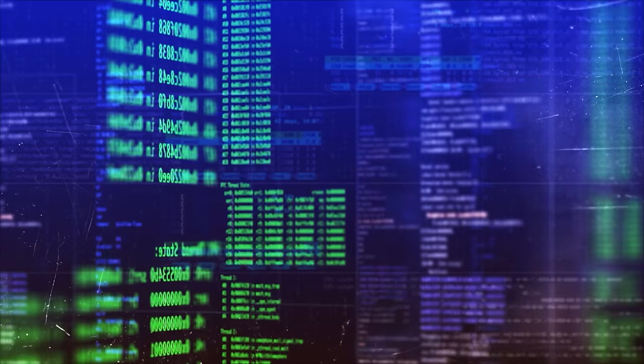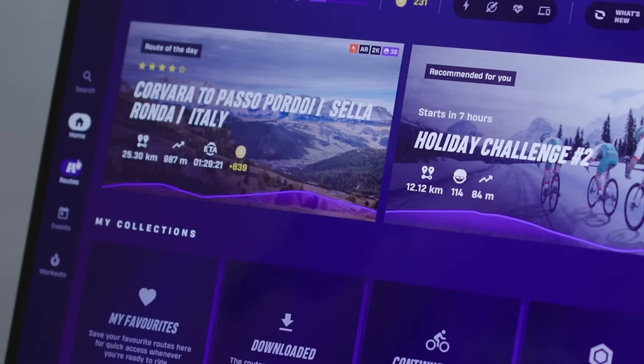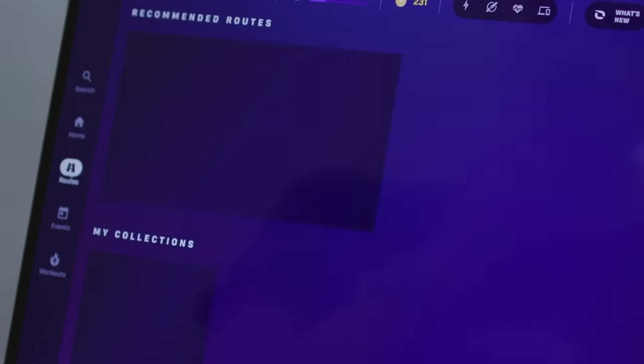And then, on top of that, the app utilises artificial intelligence. To me, that sounds complicated. But thankfully, all the nerdy, clever stuff goes on behind the scenes and what I get is some recommended routes which are perfectly tailored to me based on my previous activities.